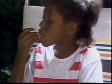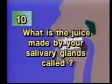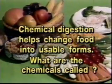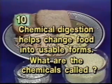Question 5: What is the juice made by your salivary glands called? Question 6: Chemical digestion helps change food into usable forms — what are the chemicals called? Question 7: The passageway for food between the mouth and stomach is called the... Question 8: Muscles in the walls of your esophagus push food toward your stomach in a wave-like motion. What is this process called?